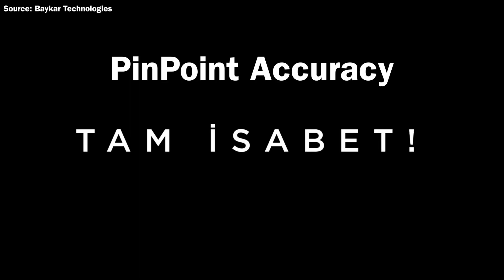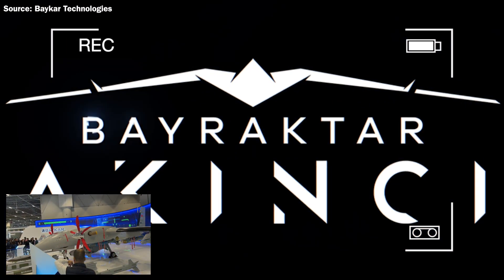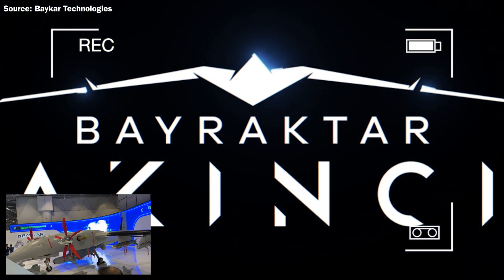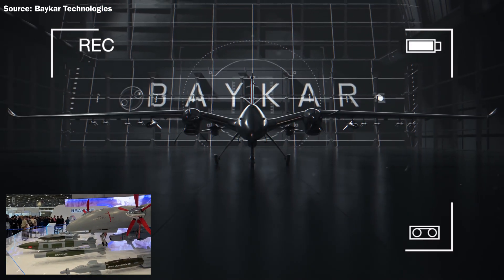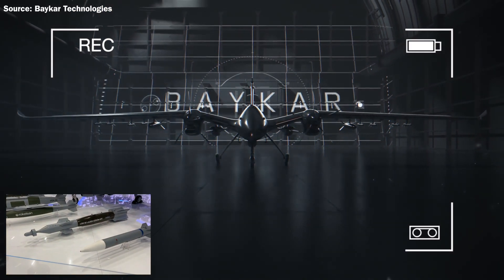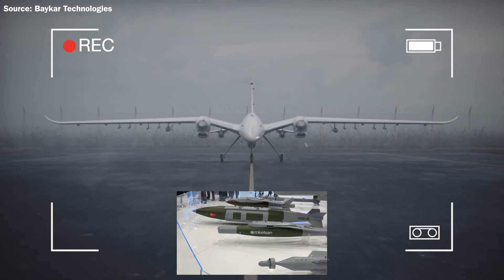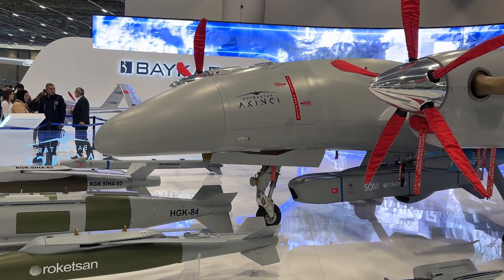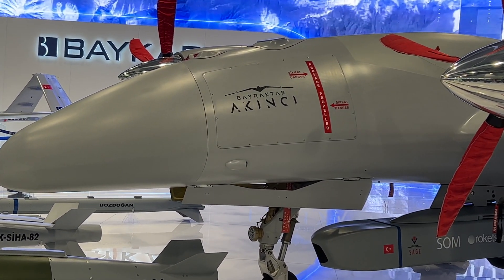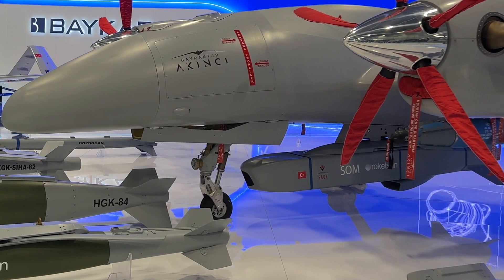Before covering the advanced features of this drone, I would like to show you a demonstration for an ammunition it can carry. Normally this missile can only be carried by a fighter jet with a pilot, but with the new Bayraktar Akıncı UAV, you don't need a fighter jet and you don't need to risk your pilot.